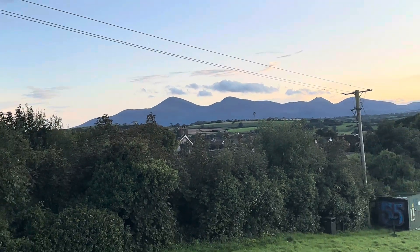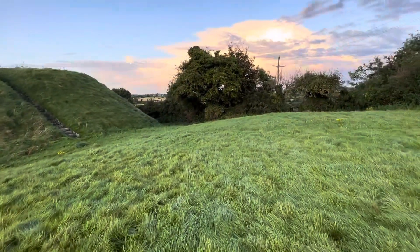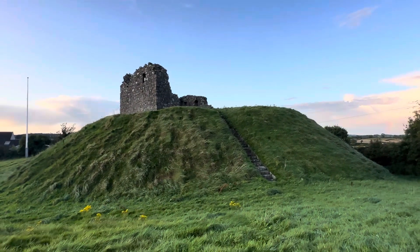The tallest one there, just on the left, is Slieve Donard. Absolutely beautiful. So we're on top of this Norman construction and we're going to go up now and see the tower.